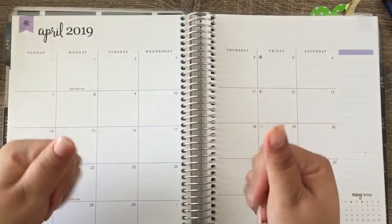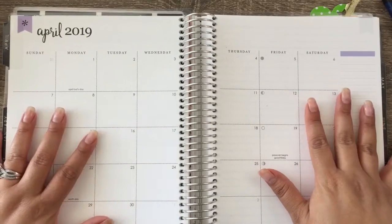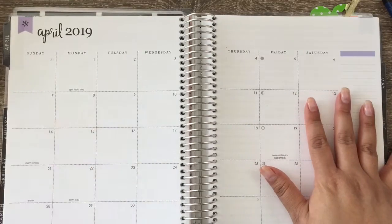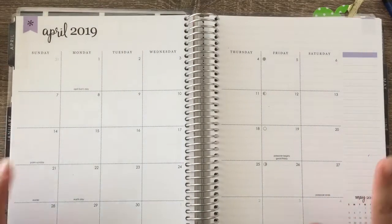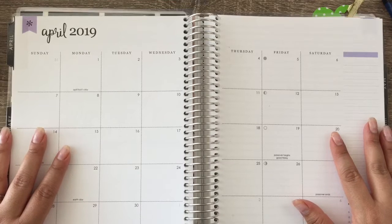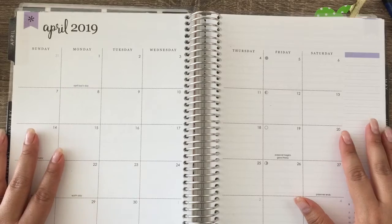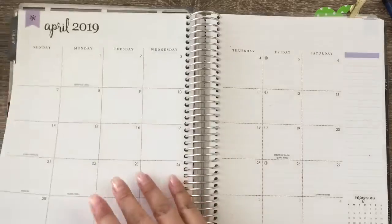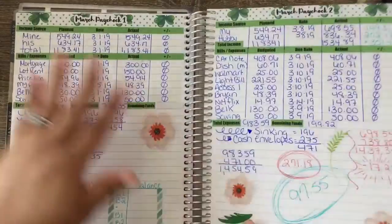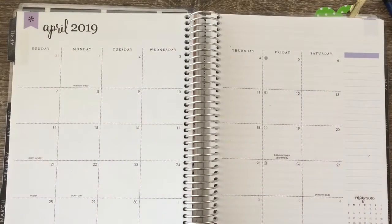Hi guys and welcome back to my channel. Today we are going to be setting up our month-at-a-glance bill due stickers. I'm doing a collaboration with Terrick, Nicole, and Markita from 83mm, and we are doing a challenge of just using the stickers that we have — not any sticker kits, just going off what we have in our budget.